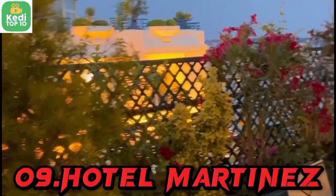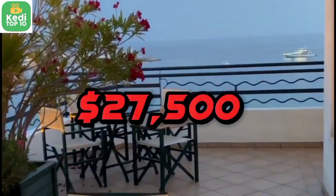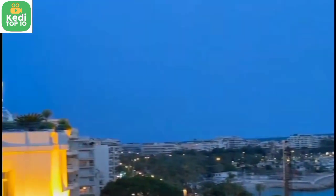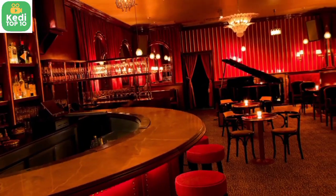Number 9: The Penthouse Suite, Hotel Martinez, Cannes, France — $27,500 per night. The Penthouse Suite is a lavish suite with panoramic views of Cannes and the Mediterranean Sea. It features a private rooftop terrace, a jacuzzi, a bar, and a personal assistant.